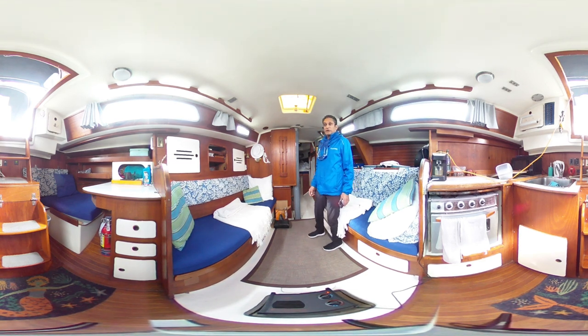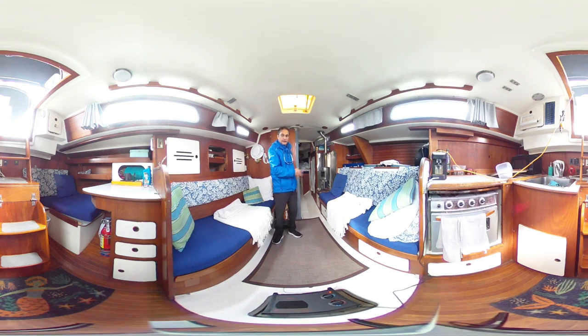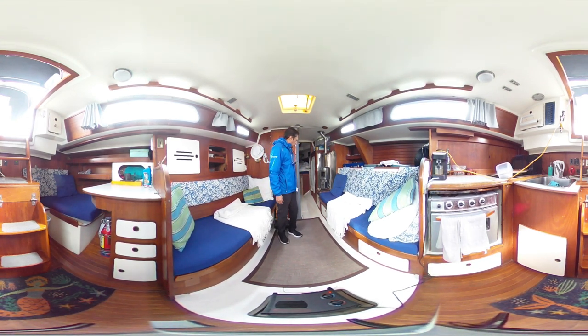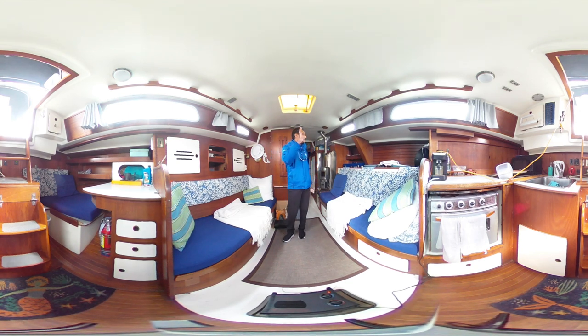Back there you'll see, with my 360 photos that I'll be posting on the website, the nice spacious, very long V-berth. Nice head in there, very roomy. It's very bright. The boat has got quite a few windows here that make it quite bright down here.